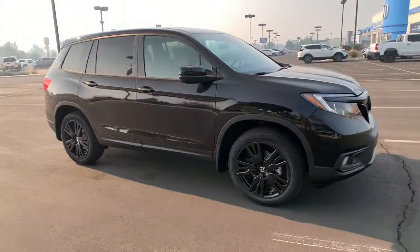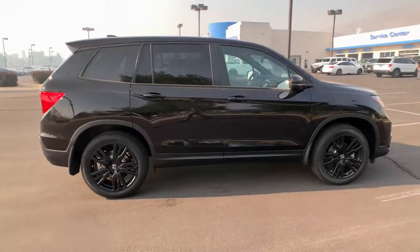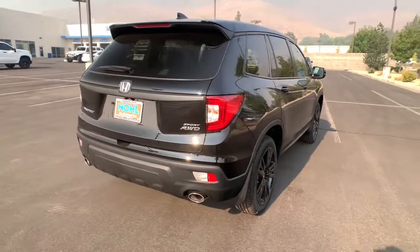You just found the 2021 Honda Passport. Presenting the Honda Passport, the mid-sized crossover with all the features you need to make your outdoor adventures fun and comfortable.